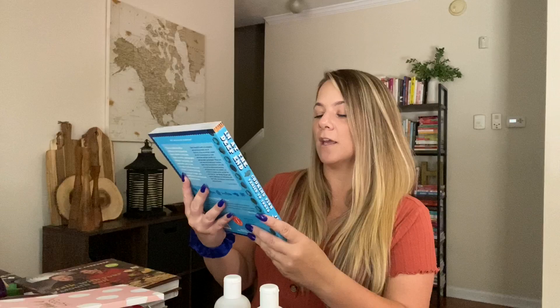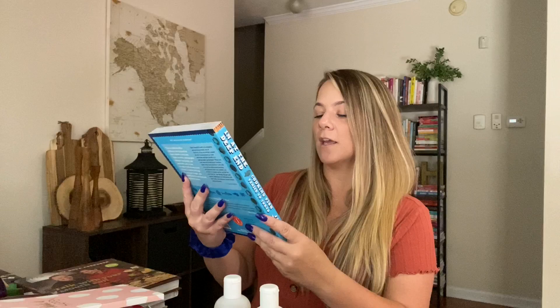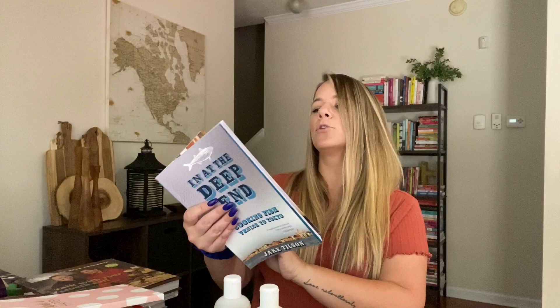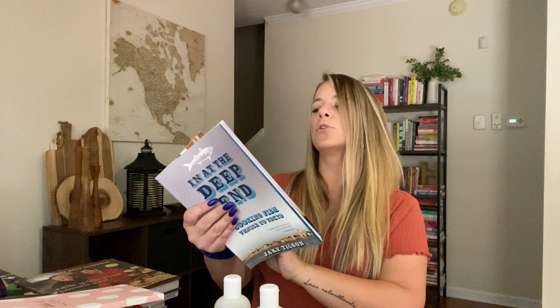I also got 'In at the Deep End: Cooking Fish, Venice to Tokyo.' There are so many pictures of fish and their trip. This originally went for $24.95. It has all kinds of recipes like blue swimmer crab and watercress soup. It's so cool — I love this one.